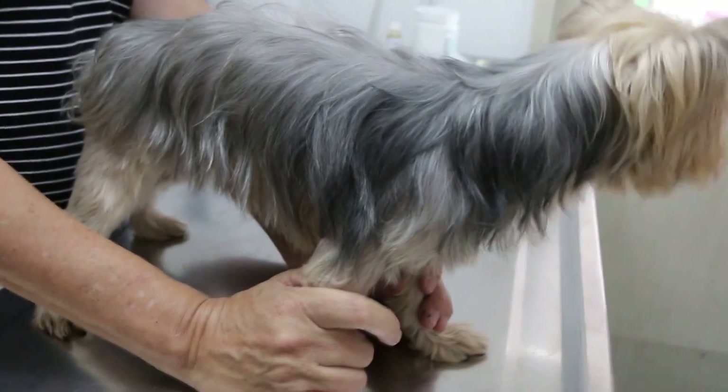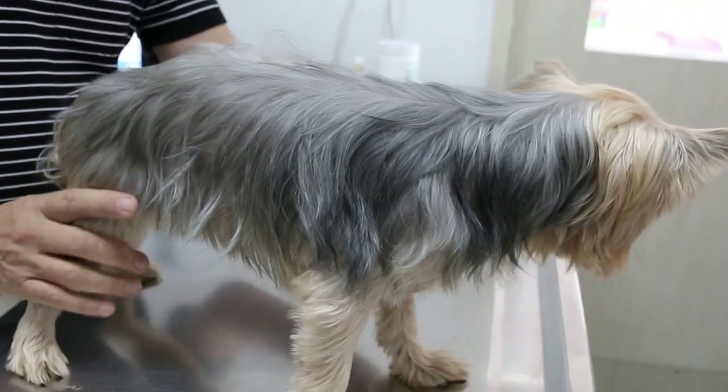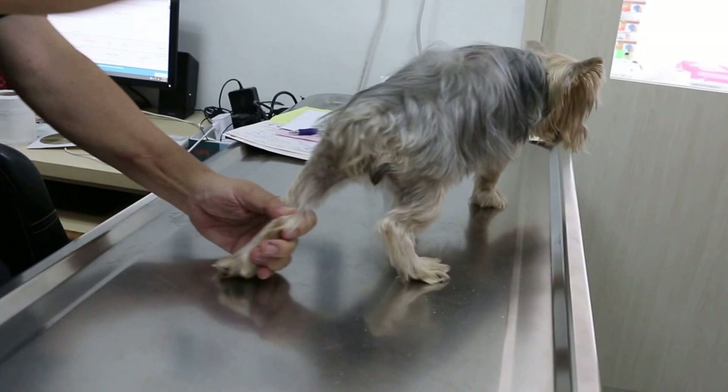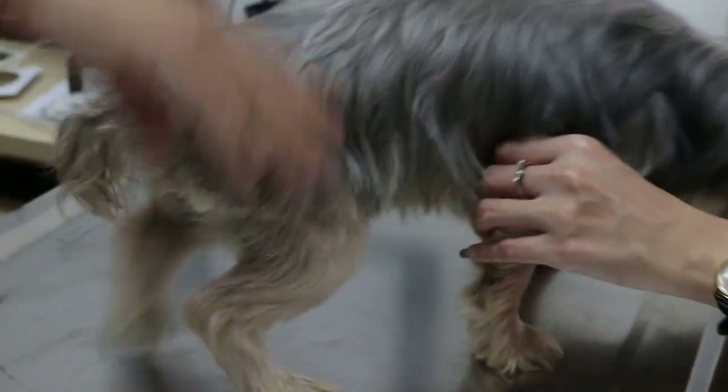This silky terrier, female, not spayed, seven years old, comes in with a complaint of very smelly urine — which is true, the urine is very stinking. We did a dipstick test on the urine.